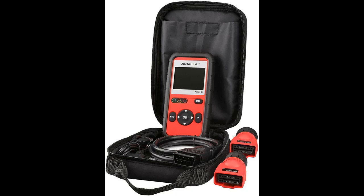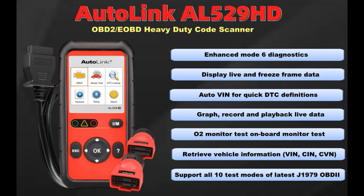The AL529HD can read real-time PCM data stream, display real-time oxygen sensor test data, read, store and replay real-time sensor data, and print data through a Windows PC.